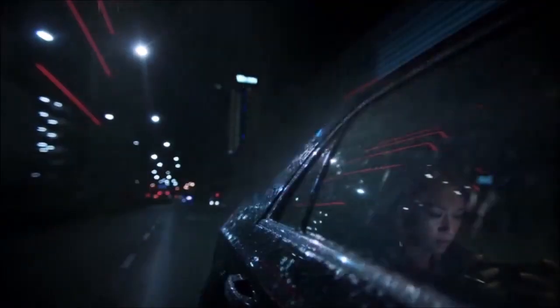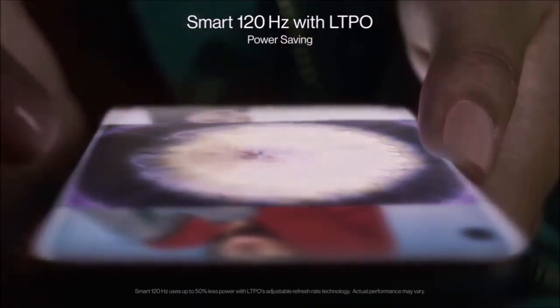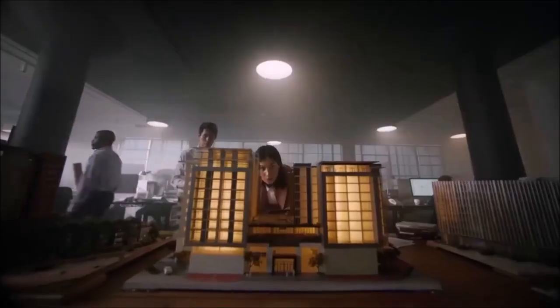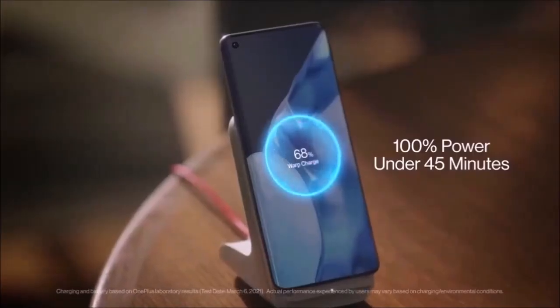Add to all this video recording up to 8K and an equally capable 16MP selfie camera, and the OnePlus 9 Pro is a solid all-rounder when it comes to photography. The only drawback is that we experienced some mixed results when shooting in low-light conditions. Overall, we were very pleased with the photographic prowess of the OnePlus 9 Pro, which can now finally go toe-to-toe with the best from Apple and Samsung.